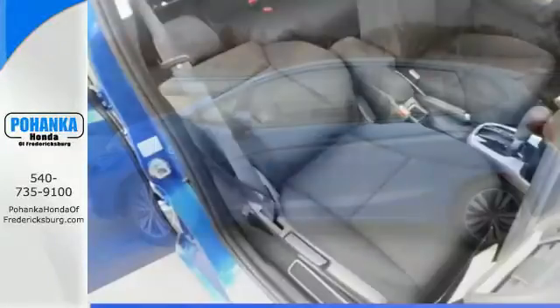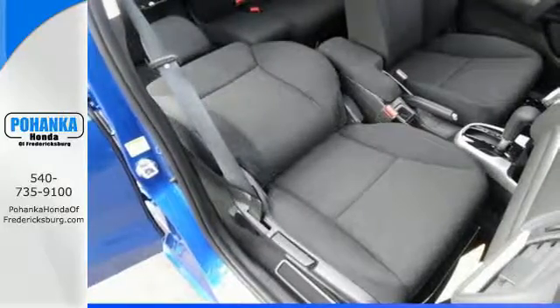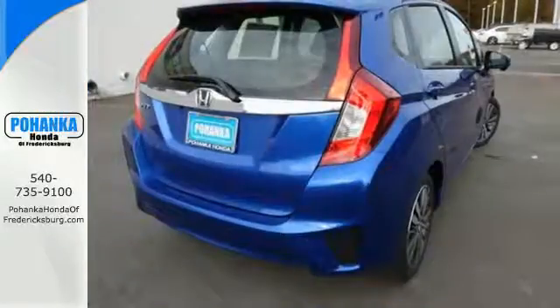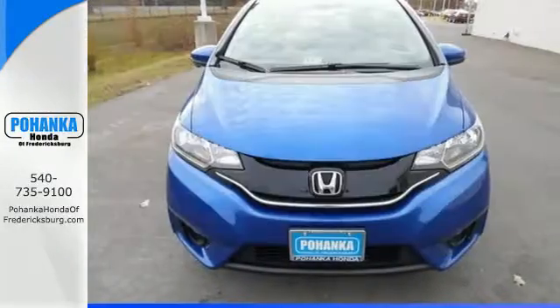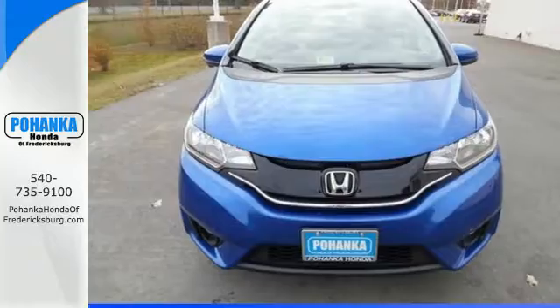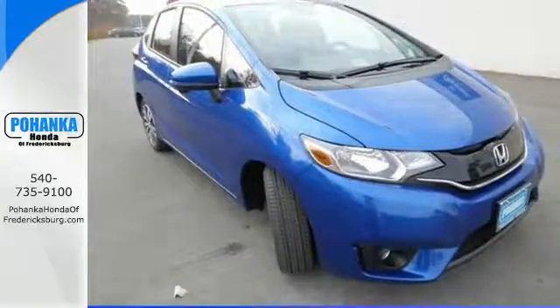It comes with a wide range of convenience features including Bluetooth, eco-assist system, and a multi-angle rear-view camera with guidelines. The sunroof gives you fresh air for your drive. Expect the best from this versatile Honda. Come in for a test drive today and see it in action.